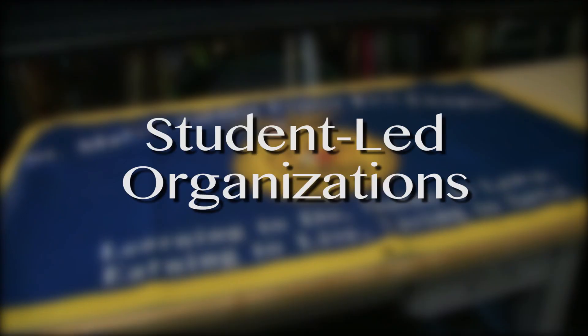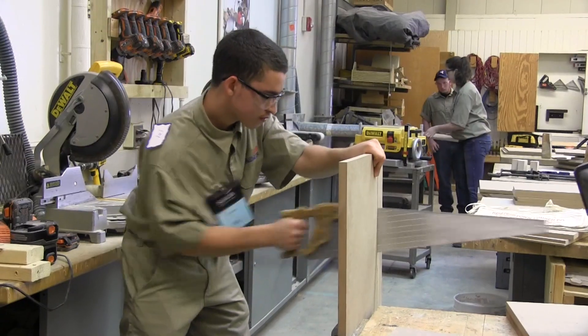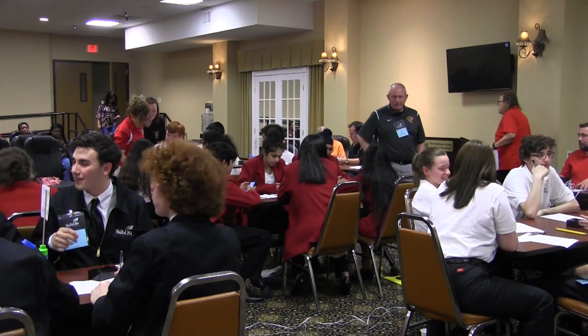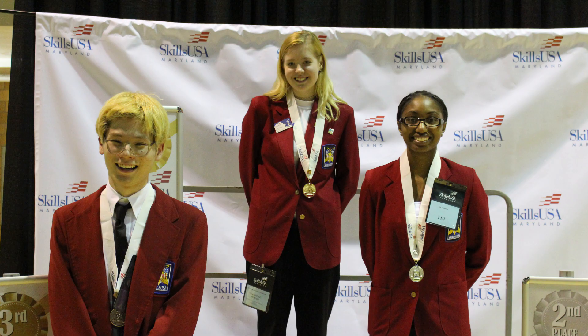Finally, these are the student-led organizations that you can get involved in once you've joined a program. SkillsUSA is a student-led organization that provides students with opportunities in leadership, development, teamwork, citizenship, and character development.